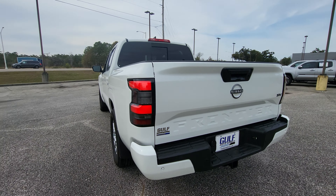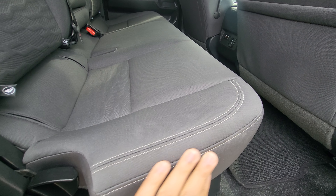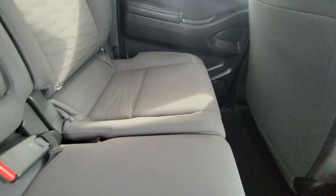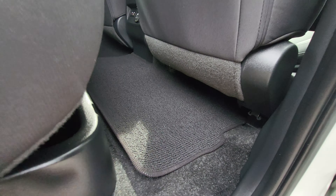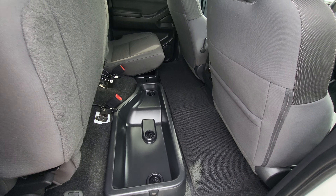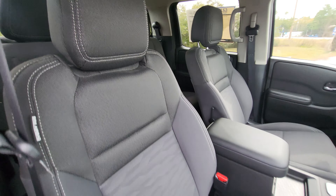Now looking around the inside of the truck, just giving you a good up-close look at the seats. These are cloth seats here — I don't notice any kind of rips or tears or anything like that back here. And then taking a look at these front seats, this is a manual seat over here in the front — no kind of rips or tears or anything like that on the seats. They look pretty clean.